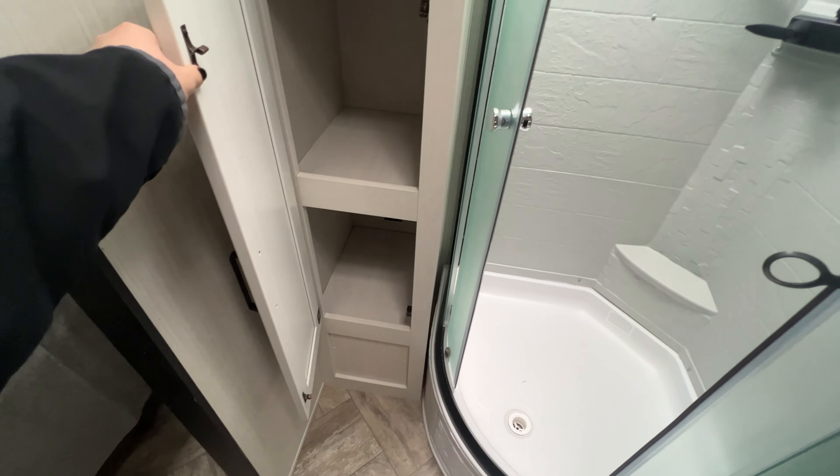Walking outside. All the way at the front you have two huge 30-pound propane tanks with a protective covering. Power tongue jack, and of course your battery goes just behind there. Nice smooth front cap, aluminum siding. Pass-through storage space — you can fit bikes, outdoor rugs, chairs, tables, things like that.